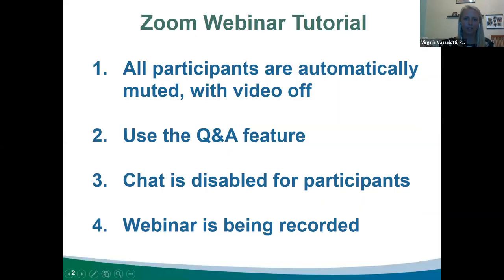Before we officially get started, we wanted to go over some tech information for the webinar. All participants are automatically muted with their video turned off when joining. You should only be able to see presenters and moderators' videos, along with any presentations they're sharing. If you have questions, please use the Q&A feature — Emily will be moderating that box. The chat is disabled for participants, but moderators will be sharing links and resources in the chat. The webinar is being recorded in case you'd like to view it later.